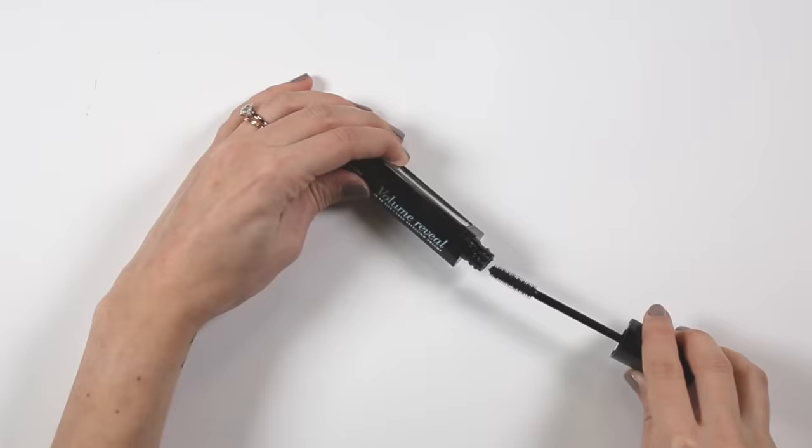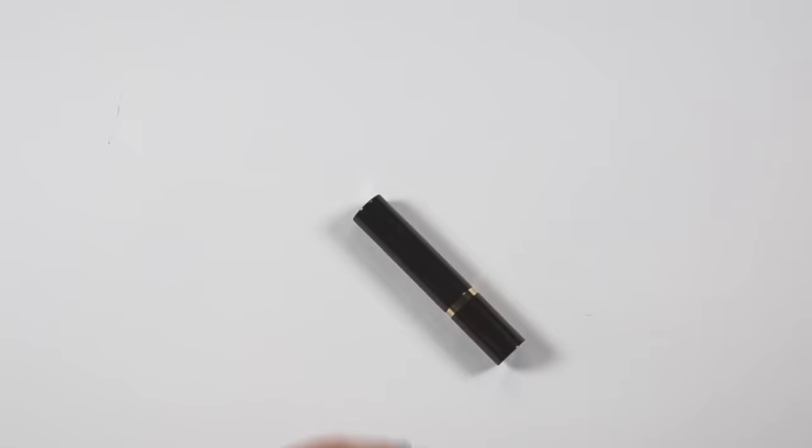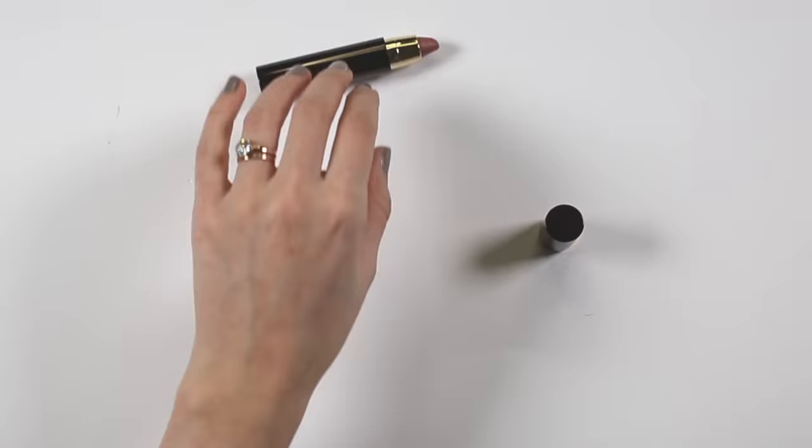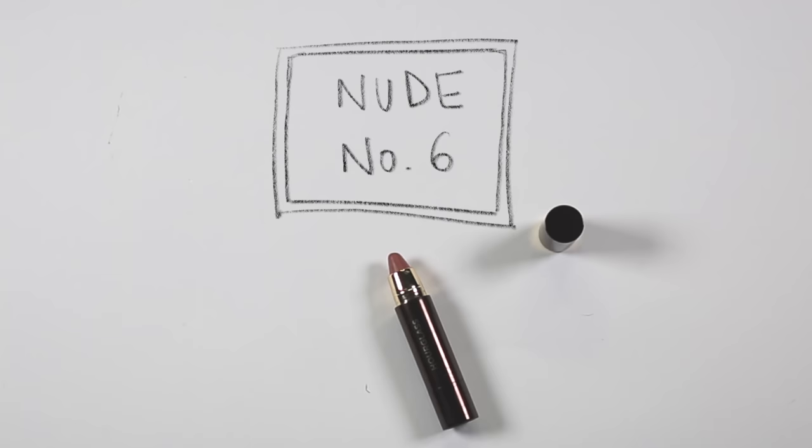I don't think you need more than two lip products in your makeup bag — a nude and something a bit more bold. For the nude lip I've picked this one from Hourglass; it's really creamy and really easy to wear. There are quite a few shades to pick from in the range and this is a really nice peachy nude that I really like.